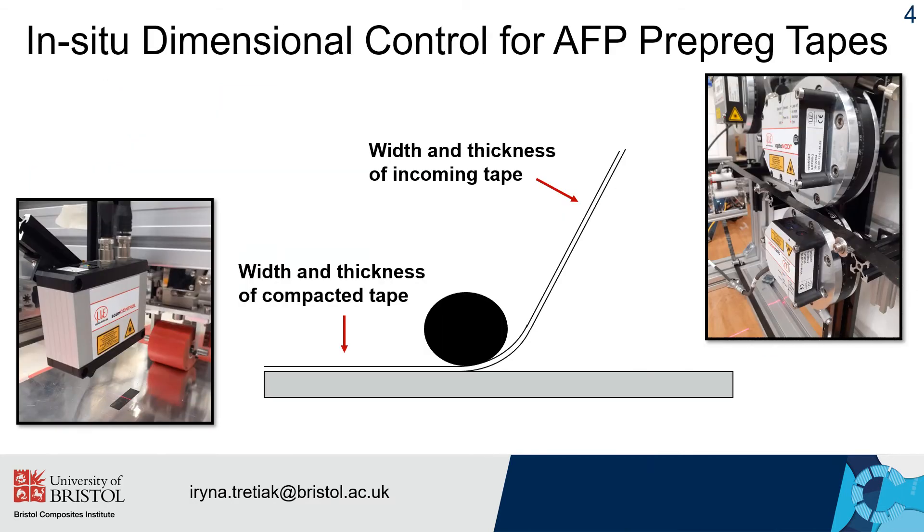For in-line characterization of AFP tape dimensions, a set of laser sensors were selected. To measure the thickness of the incoming tape, two-point laser sensors with very high resolution will be mounted on the AFP head, alongside a laser line scanner that will provide the width of the tape. To control any dimensional changes after the tape has been deposited, an additional laser line scanner will be used.